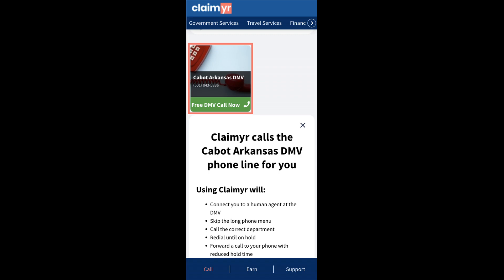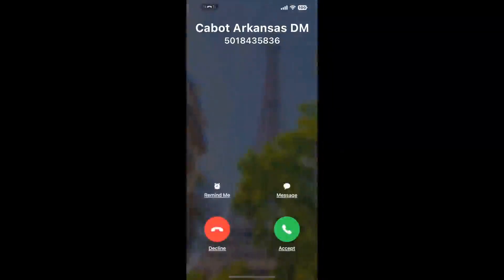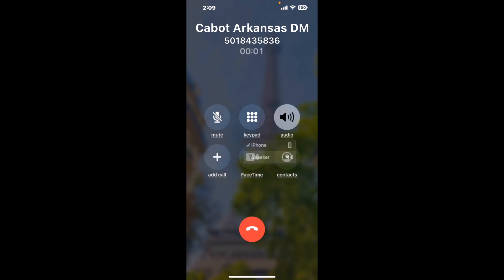Claimer can automatically call any phone line for you. It'll connect you directly to a human at Cabot Arkansas DMV. It dials the number and stays on hold for you while it waits for an agent to take the call. When it detects an agent, it'll send the call to your phone.